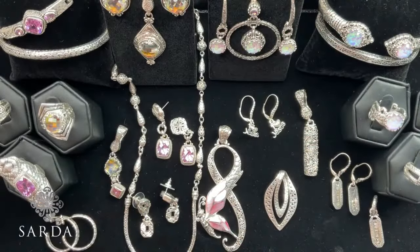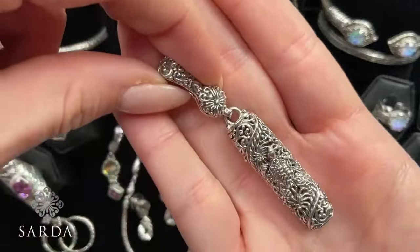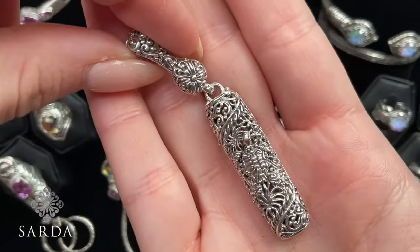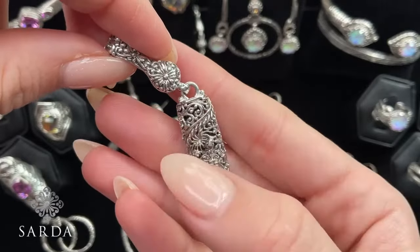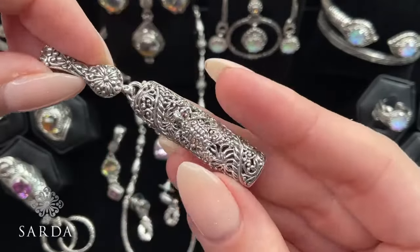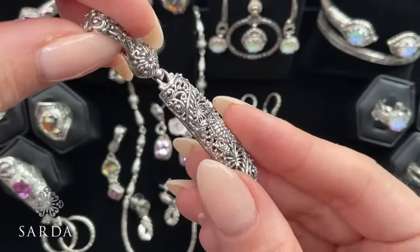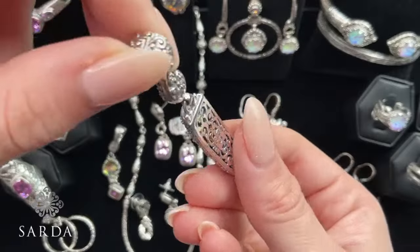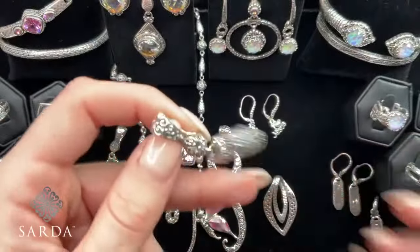We have the turtle pendant, also at $49.99. How fun! You can see the turtle right here in the center, just surrounded by silver work. Gorgeous. Amberlee said Jade is a true Bali babe — Mason is eating dinner watching YouTube and Jade is watching Sarda!